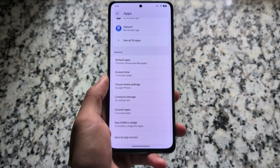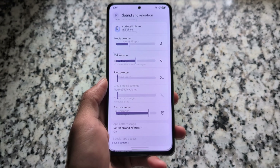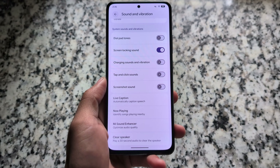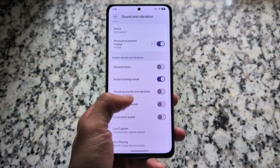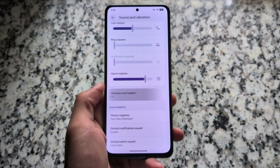If you're looking forward to the clone apps feature, unfortunately it's not here, so you will miss that if you use that feature a lot.